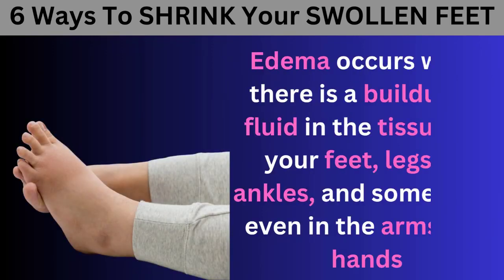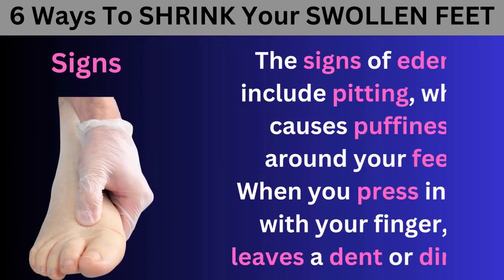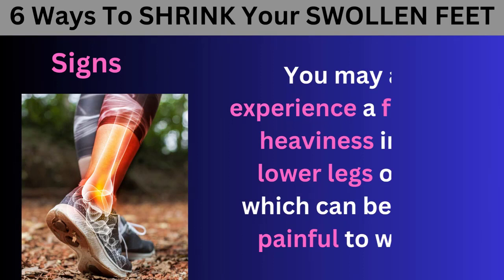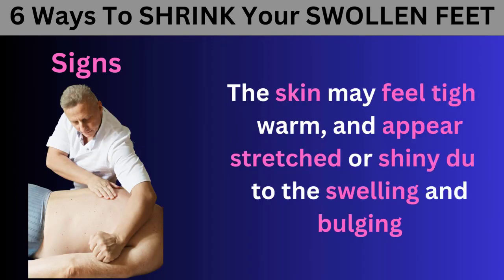Edema occurs when there is a buildup of fluid in the tissues of your feet, legs, or ankles, and sometimes even in the arms and hands. The signs of edema include pitting, which causes puffiness around your feet — when you press into it with your finger, it leaves a dent or dimple. You may also experience a feeling of heaviness in your lower legs or feet, which can be sore or painful to walk on. The skin may feel tight, warm, and appear stretched or shiny due to the swelling and bulging.